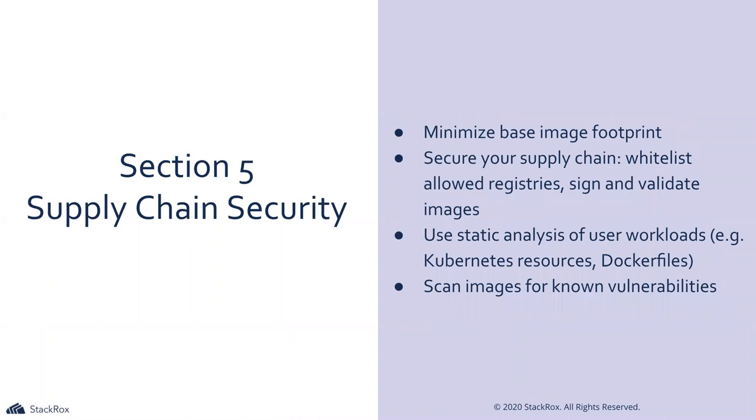Section five is supply chain security — one of my favorite parts of the exam. We're talking about minimizing base image footprints, securing Docker images, specifying which registries we can pull from. By default Kubernetes pulls from Docker Hub, which might not be acceptable in a private cluster. We want to verify that workloads being brought into the cluster are signed, verified, and don't have any vulnerabilities.